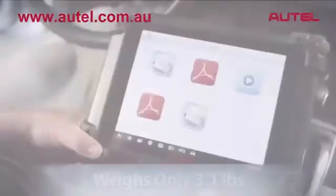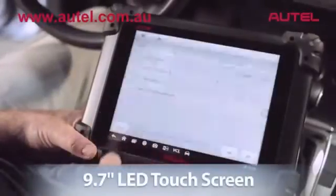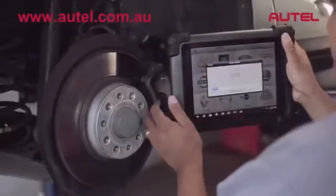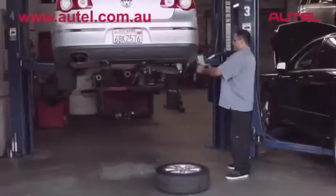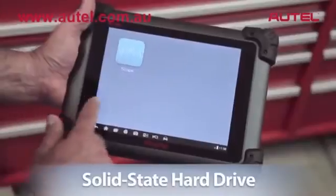Max-Assist is mobile. Weighing just over 3 pounds, Max-Assist features a crystal-clear 9.7-inch LED touchscreen. Max-Assist can be moved around effortlessly, allowing for vehicle diagnosis in and around the vehicle, and all throughout the shop.